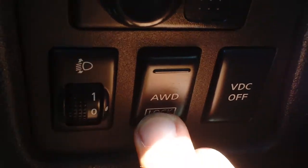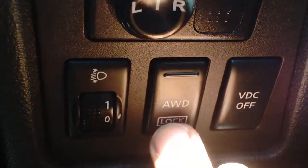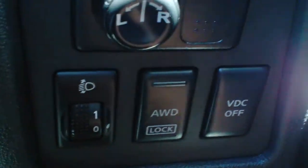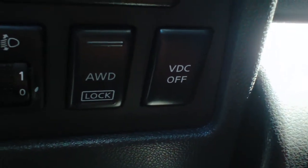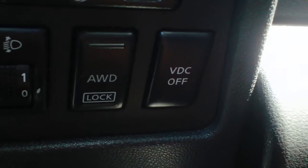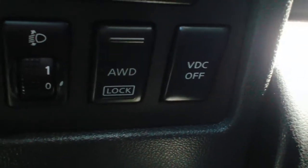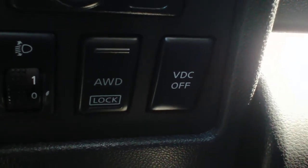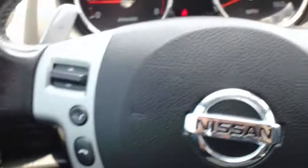This is the all-wheel drive lock, which basically locks your differential if you ever get stuck and need that. It also comes up on your dash to let you know that it is locked — simply depress it again to turn it off. VDC is Vehicle Dynamic Control, which is Nissan's version of traction control. So if you are getting any wheel slippage, whether it be on slick roads or just for your driving conditions, it is going to adjust to that and brake the wheel that's slipping so that you can gain traction.